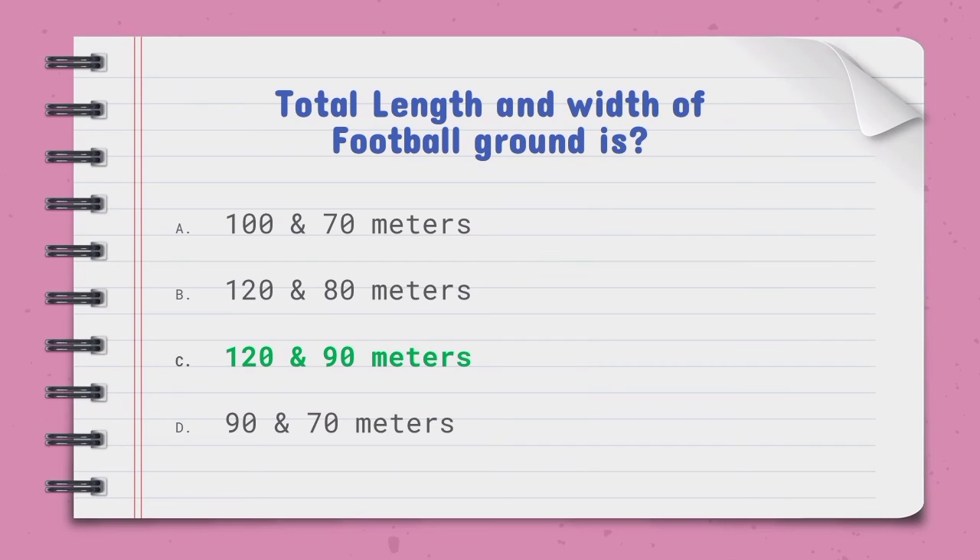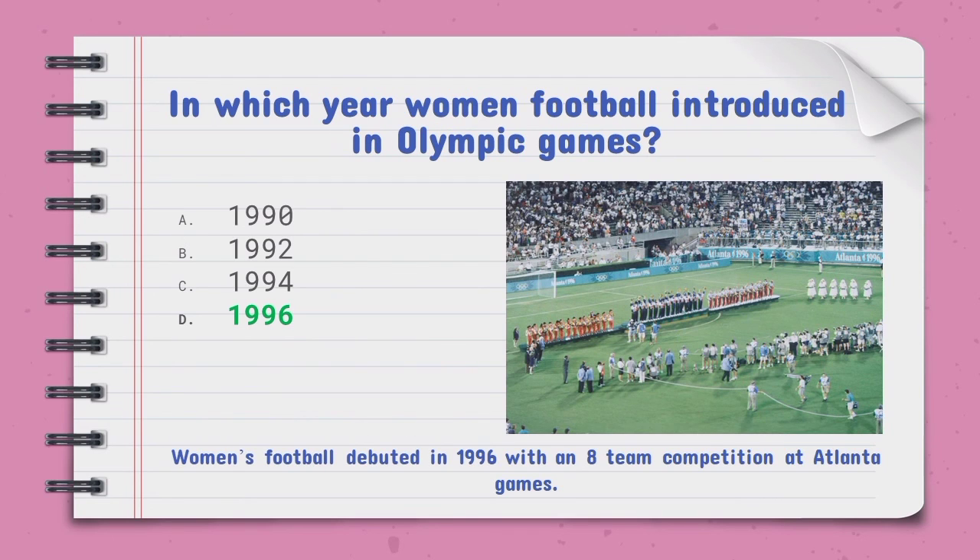The total length and width of a football ground is — the right option is C, 120 and 90 meters. In which year was women's football introduced in the Olympic Games — the right option is D, 1996.